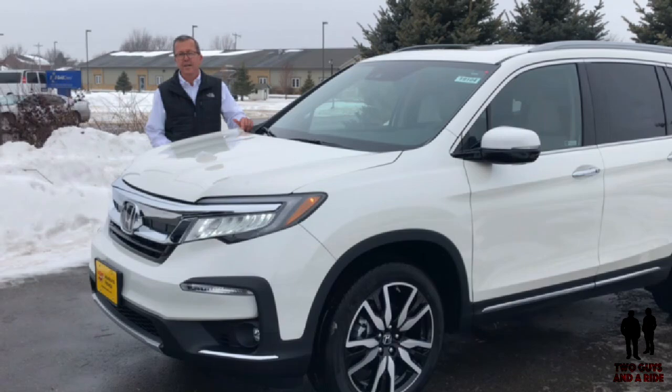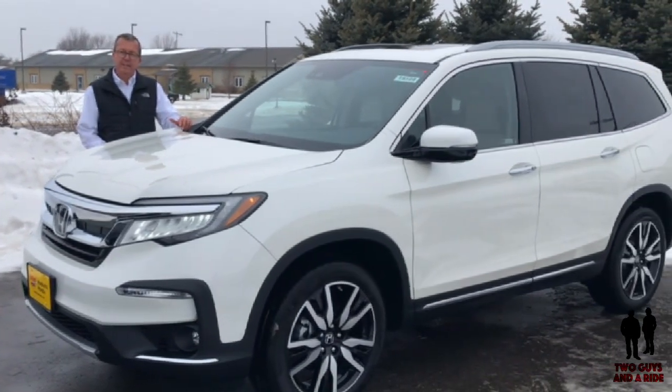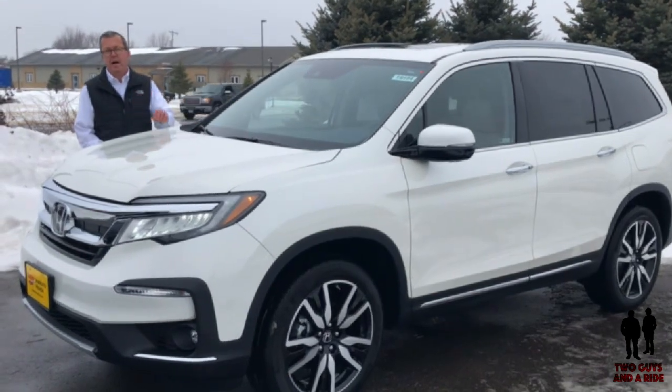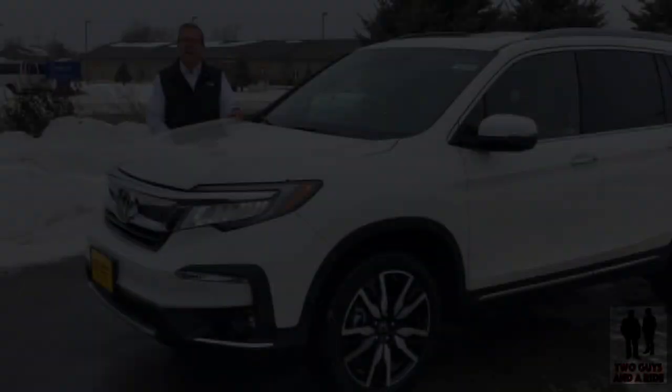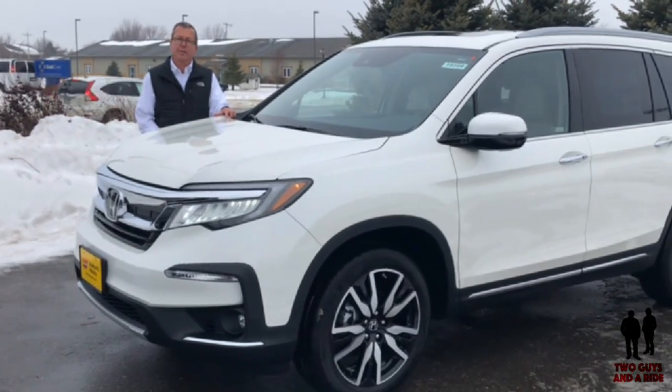This is a 2019 Honda Pilot, and this trim is the Elite trim. For 2019, they've smoothed out the nine-speed transmission. There's been a few minor styling tweaks, and the Honda Sensing suite of safety and technology is standard across the board.